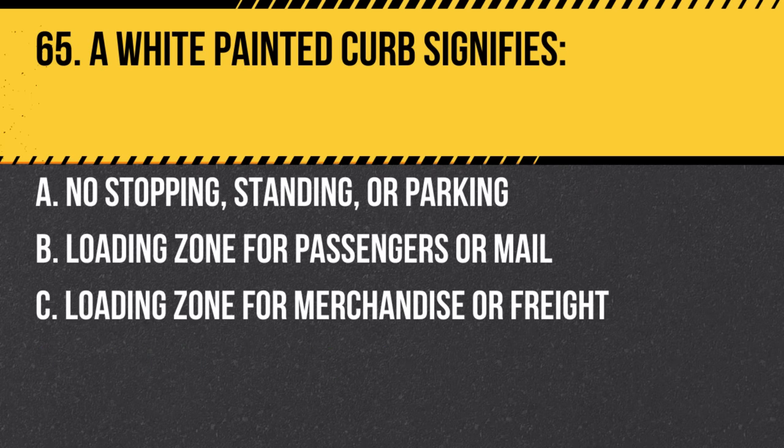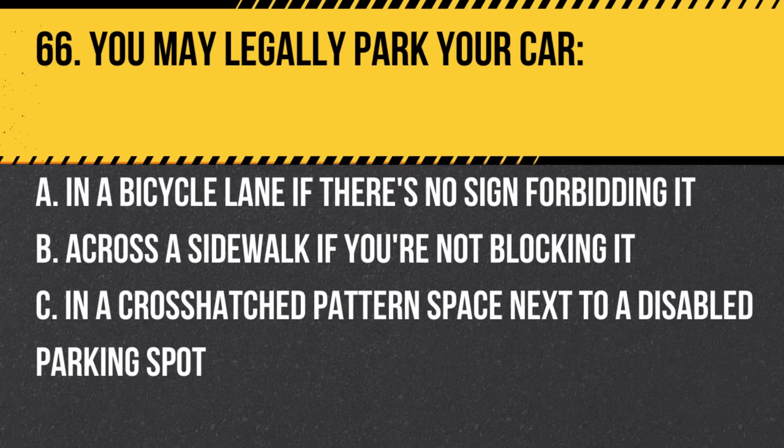Question 65. A white painted curb signifies: a. No stopping, standing, or parking. b. Loading zone for passengers or mail. c. Loading zone for merchandise or freight. Answer: b. Loading zone for passengers or mail. You can stop only long enough to pick up or drop off passengers.